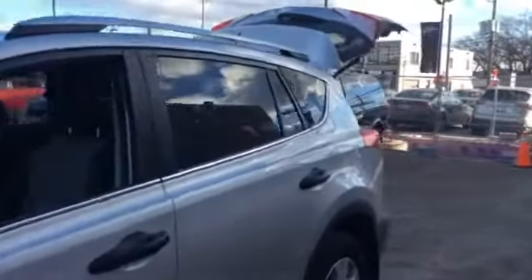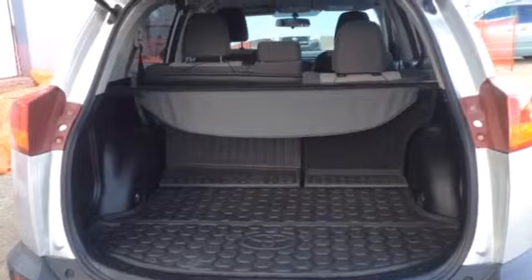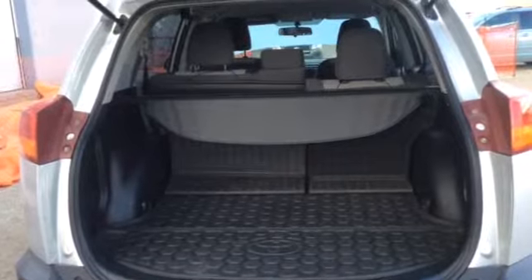This vehicle also has a backup camera, and here's a look in the back. If you'd like to come in for a test drive, call 416-766-1155 extension 119. Thank you.